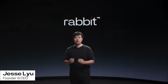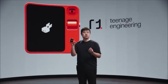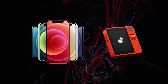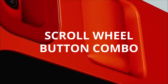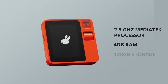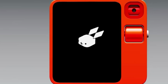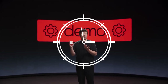Jesse Liu, the brains behind AI startup Rabbit, wants to make one thing clear: he's not trying to replace your smartphone right away. Rabbit's latest creation, the R1, is priced at a reasonable $199. It's a sleek standalone AI device, roughly half the size of an iPhone, complete with a 2.88-inch touchscreen, a rotating camera, and a scroll-wheel button combo to chat with the built-in assistant. Under the hood, the R1 packs a 2.3 GHz MediaTek processor, 4 GB of memory, and 128 GB of storage. The design, a collaboration with Teenage Engineering, gives it a modernized 90s handheld TV vibe, and the battery promises to last all day.